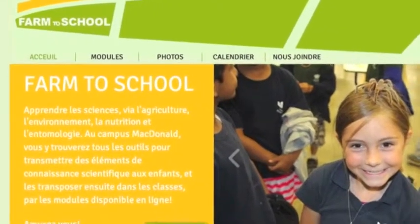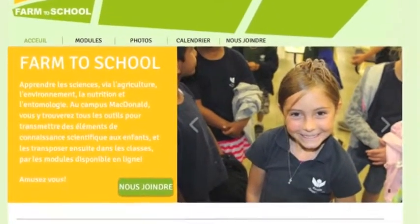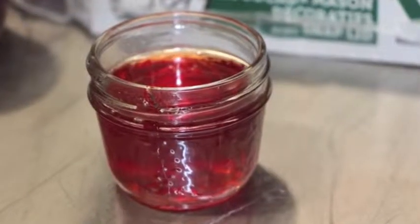So how does this training work? Thanks to the SPF grant, we're able to conduct interactive activities on Mac campus. One such successful activity was the making of crabapple jelly.